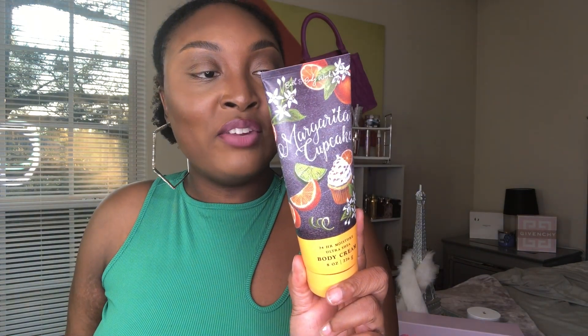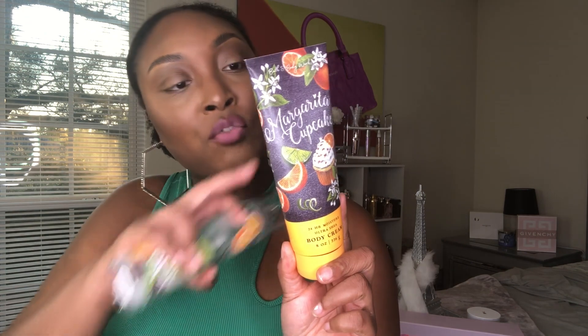I also finished the lotion or body cream — this is Margarita Cupcake. It's described as a flaky vanilla cupcake topped with sparkling citrus frosting, with notes of key lime, citrus bloom, and vanilla. This was so yummy. I mostly wore this around the house and it worked well on its own. Now that I know how to use up my body mists without throwing them away, you'll definitely see more empty body mists going forward.